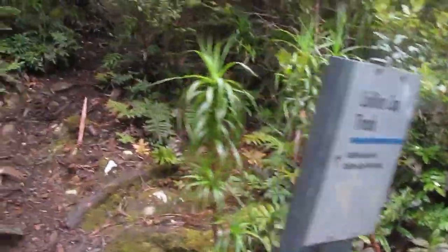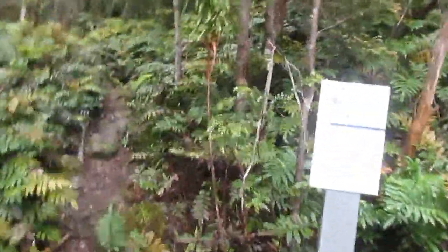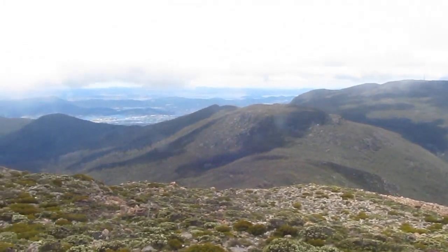Number five is the Collins Vale Peaks. There are three peaks under that name: Collins Bonnet, Collins Cap, and Trestle Mountain. I've never done all three at once but you can easily do it. You start down at Collins Vale, walk up the Myrtle Forest Track — there's really nice forest and a creek along there, a waterfall too. The higher up you get, near Collins Bonnet, I felt like I was walking somewhere in the southwest. A little bit of fire trail walking but the views from the top are outstanding.